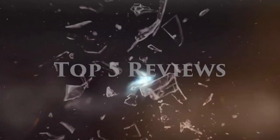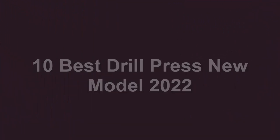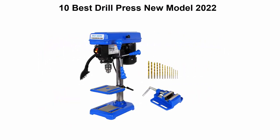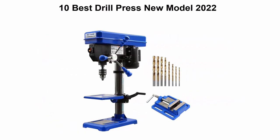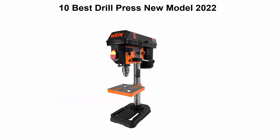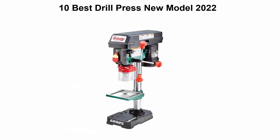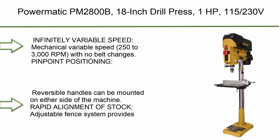Welcome to Top 5 Reviews. We're going to check out the top 10 best drill presses available right now. This list is based on my personal opinion and I try to rank them based on price, quality, durability, and more. If you want to see their prices and find out more information, you can check the link in the description and comment section below. Let's get started.